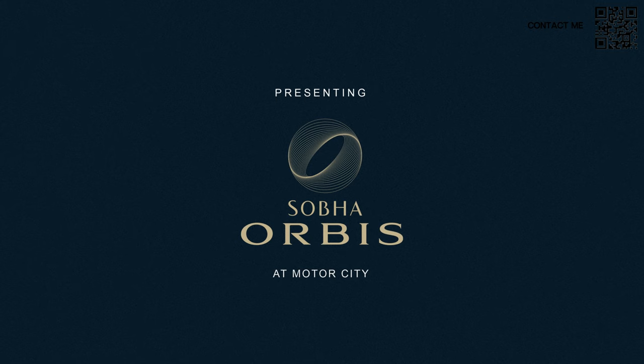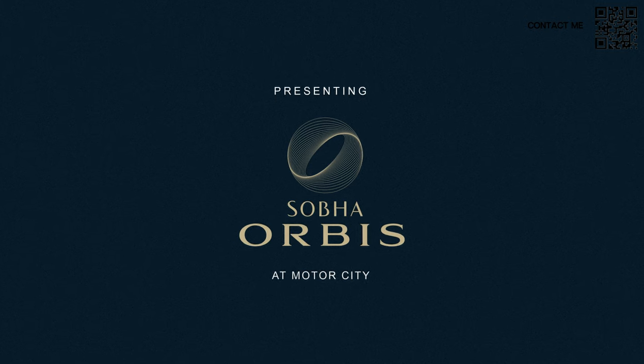If you haven't seen our video on why we believe you should buy Shoba, go check that out. Over there we talk about why Shoba almost went bankrupt trying to cover their niche and only deliver high quality products. They're not a copy-paste developer — they think about where they're building, design according to what they're building, maximize their areas, and have amazing communities like Shoba Artland One and Two. Now they're bringing Shoba Orbis to Motor City.